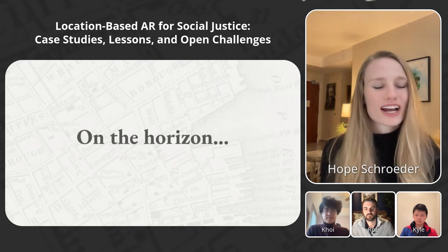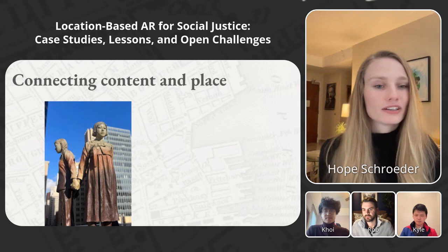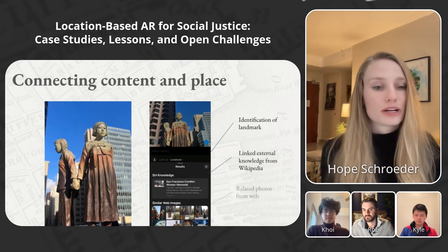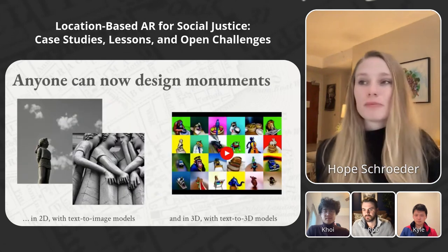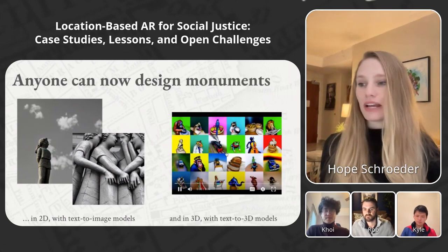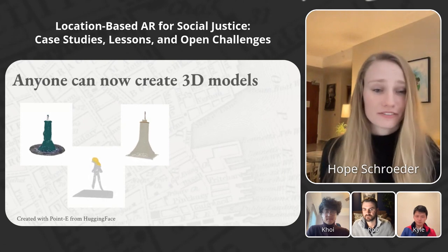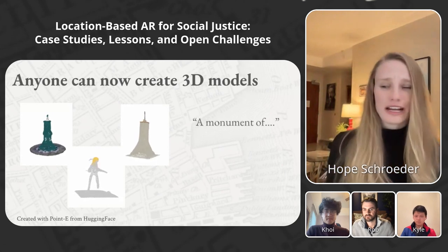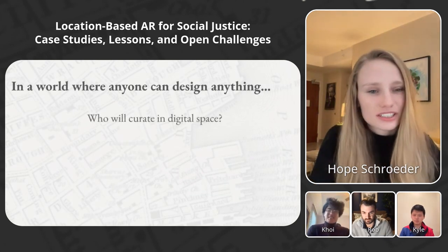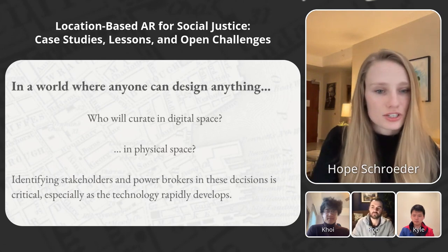On the horizon, there's exciting progress to make XR experiences in physical space even better. Recently, I saw the Comfort Women Memorial in San Francisco and noticed that my iPhone linked identification of the landmark, external knowledge from Wikipedia, and related photos from the web — all without me prompting it. We can couple this with the fact that anyone can now design monuments: on the left, monument designs using Stable Diffusion; on the right, the DreamFusion text-to-3D model from Google; and point clouds created in 30 seconds using Point-E from Hugging Face. But if you're able to design anything, you could create a monument of a Confederate soldier or a civil rights hero. In a world where anyone can design anything, who will curate in digital space and in physical space? Identifying stakeholders and power brokers in these decisions is critical, especially as the technology rapidly develops.